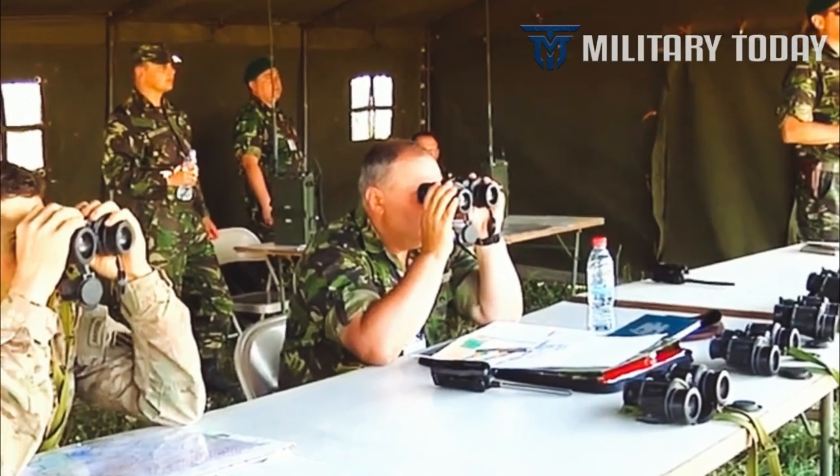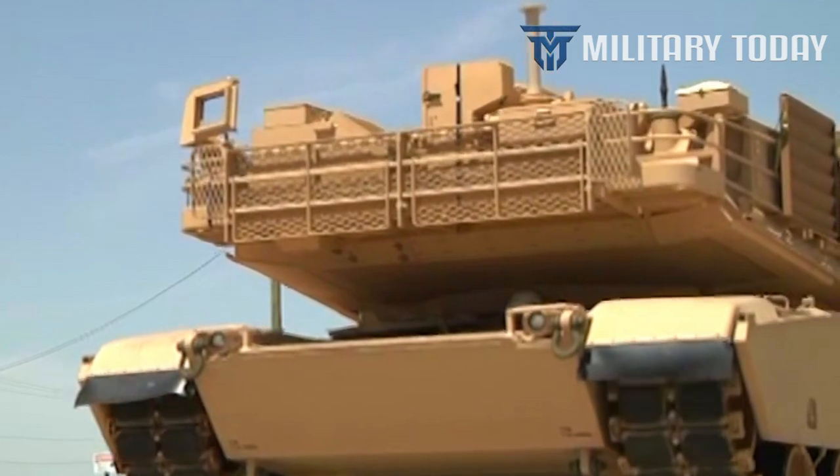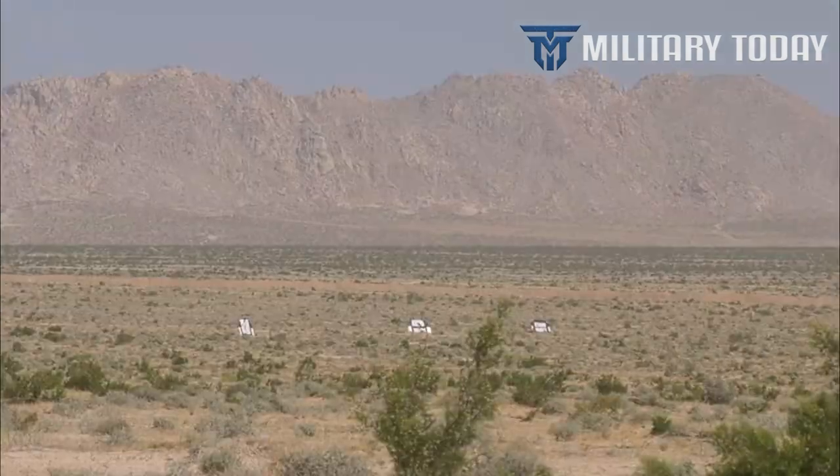As the U.S. Army Acquisition Support Center's website boasts, the Abrams tank sends a message to those who would oppose the United States as to the resolve, capability, and might of the U.S. Army.